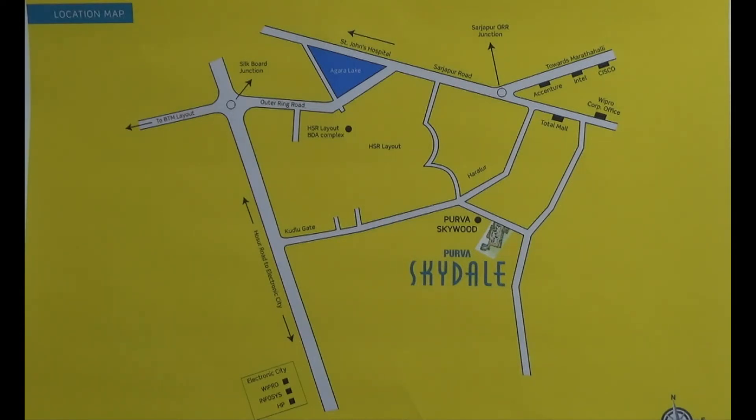You have various entertainment centres nearby this project like TOTAL Mall, Forum Value Mall, Reliance Fresh, Dominos, and BBQ Nation. Education institutions like Rayaan International School, Indus International School, Gear International School, DPS, Cambridge High School, and Inventure Academy are very near to this project.